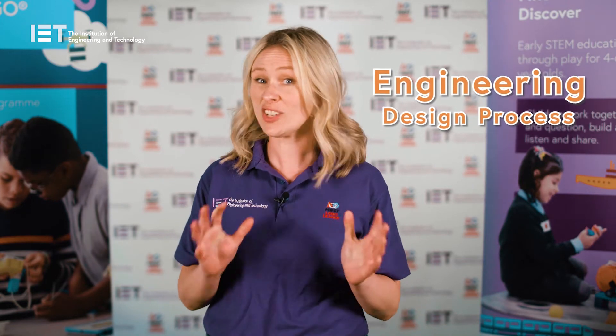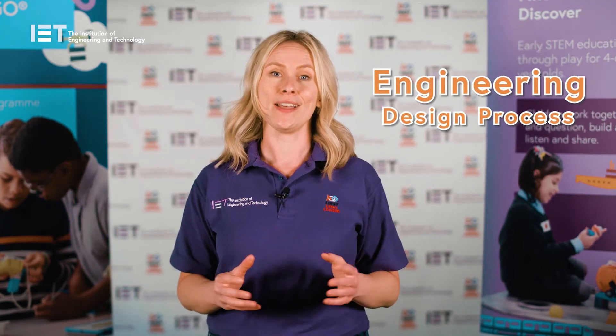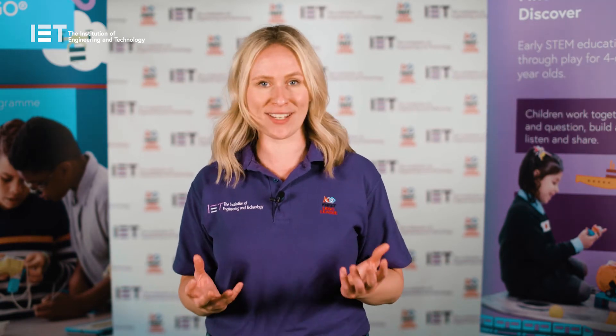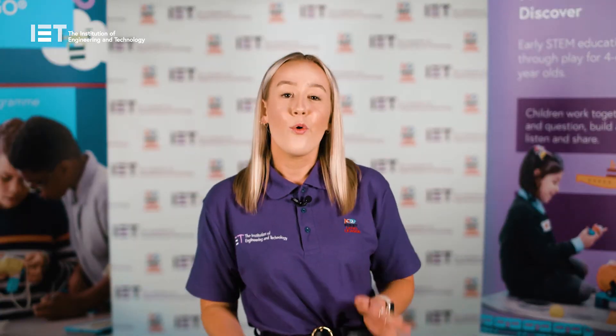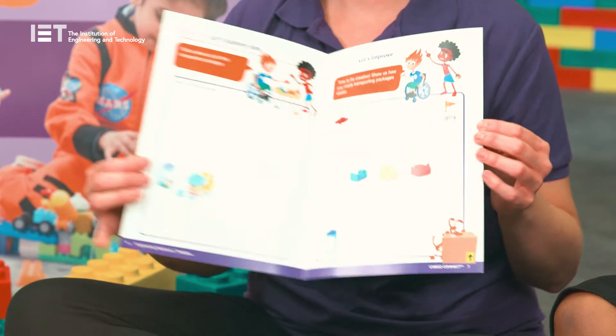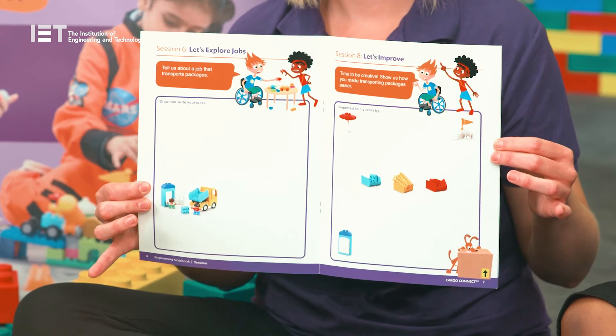In each session, children will work through the engineering design process, just like real engineers do. They'll be exploring the theme, creating a solution and sharing their ideas. Teachers, or group leaders, are fully supported with the team meeting guide which has detailed lesson plans to follow. And the children can record their ideas and designs in an engineering notebook and iterate on their builds each session, working towards their final celebration event.